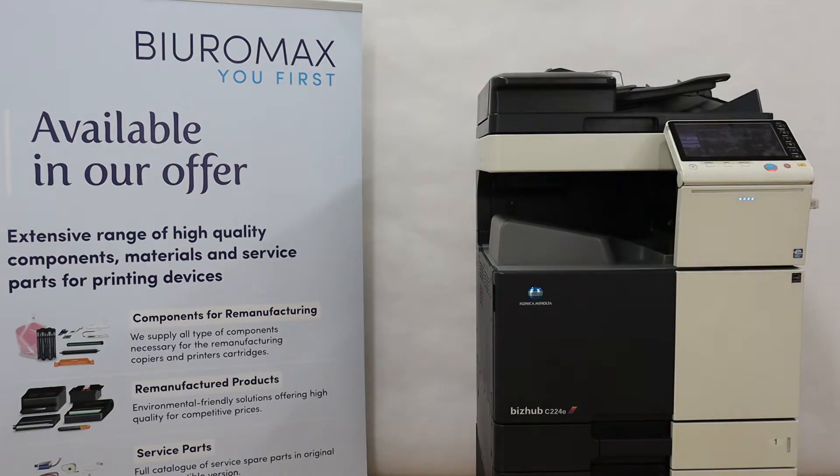The TN321 Compatible Toner Test was performed from June 22, 2022 to June 26, 2022. The purpose of the test is to check the quality and performance of TN321 Compatible Toners. The sample is 25,000 copies.